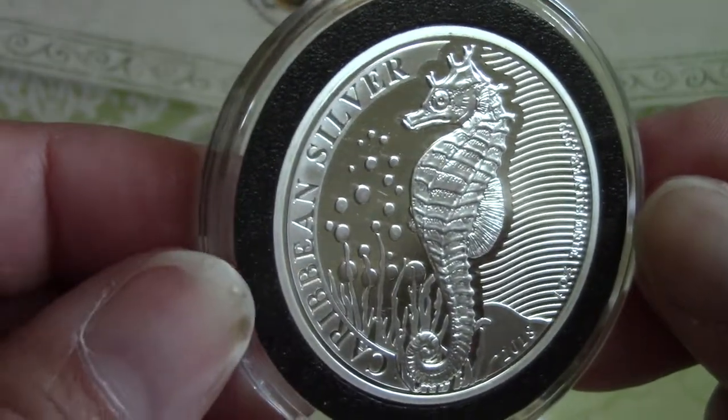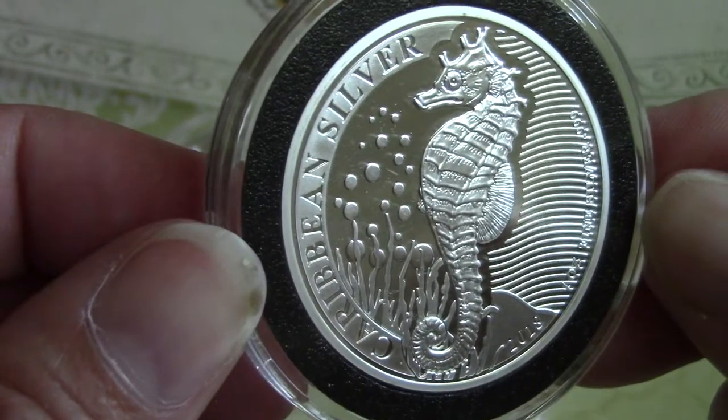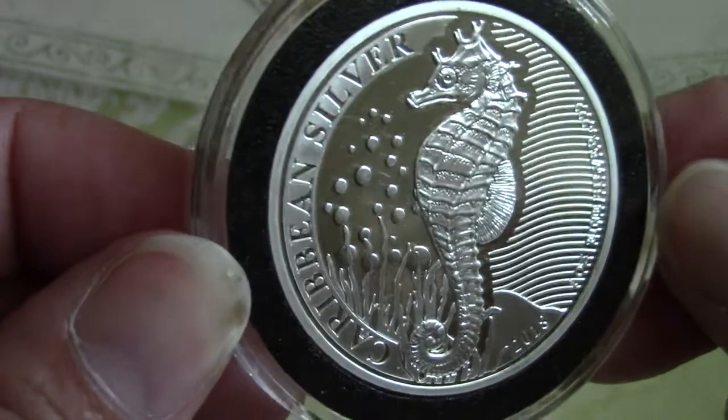On the reverse, it features a seahorse with graphic images of ocean life in the background. The name of the coin, the purity, and the year of issue are also on the reverse.